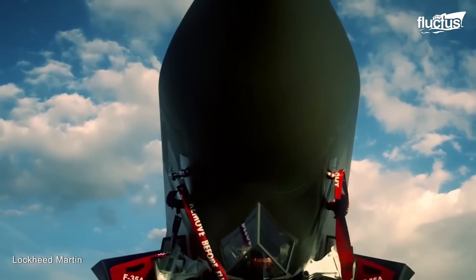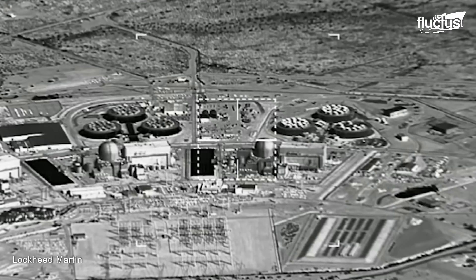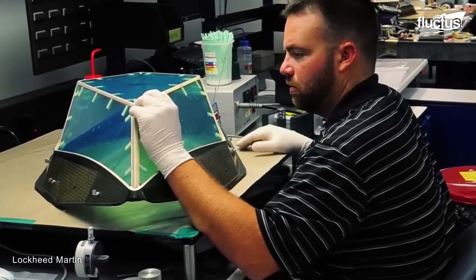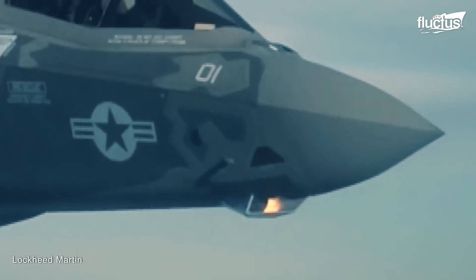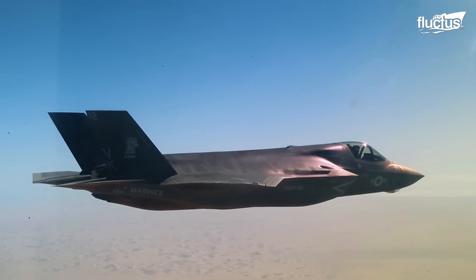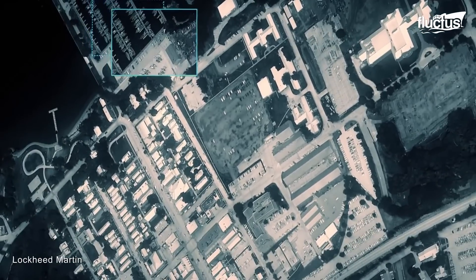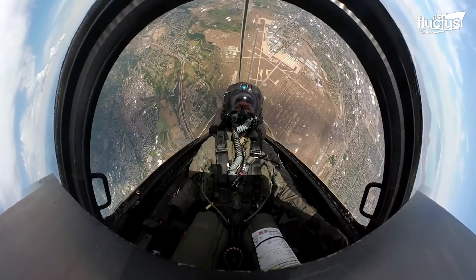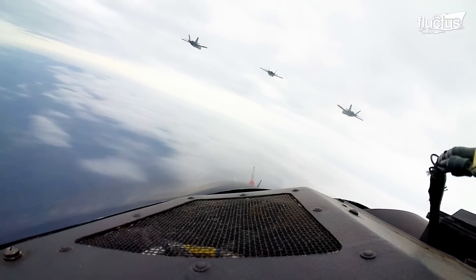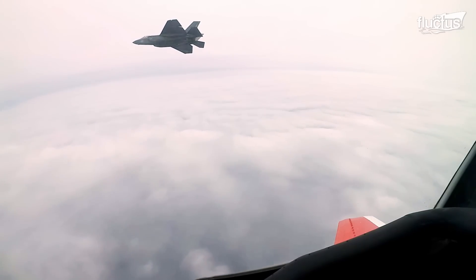Apart from its robust structure, one of the standout features of the F-35 is its electro-optical targeting system, or EOTS. This system represents a groundbreaking innovation by seamlessly integrating forward-looking infrared and infrared search and track capabilities into a single cohesive unit. Mounted discreetly within the aircraft's fuselage and shielded by a sapphire window, EOTS provides unparalleled situational awareness. This integration is meticulously engineered to preserve the F-35's aerodynamic efficiency and low radar signature, ensuring it remains undetectable to enemy radar systems.